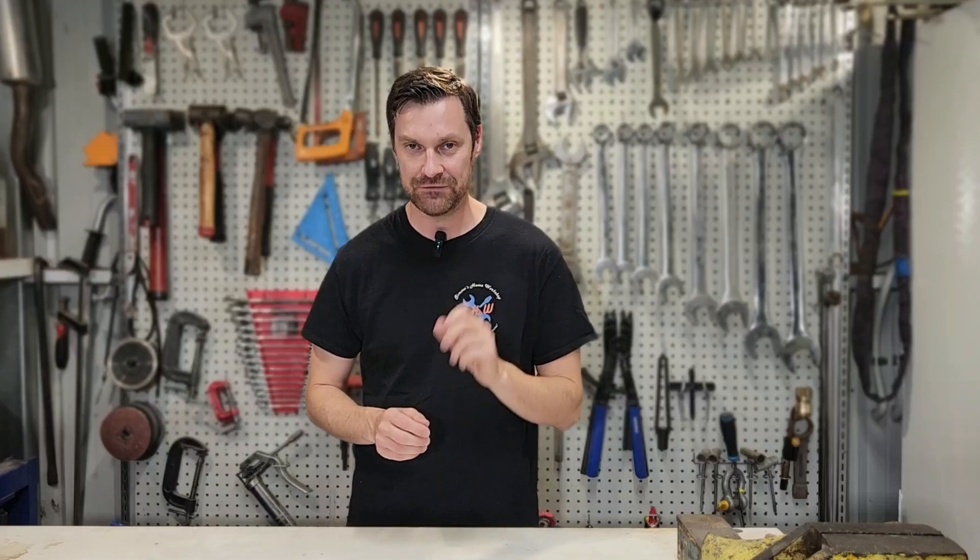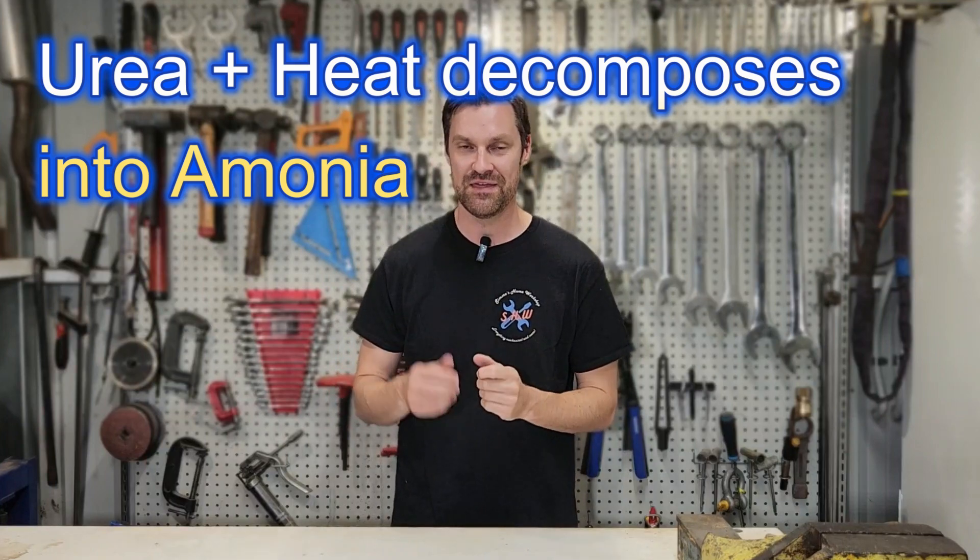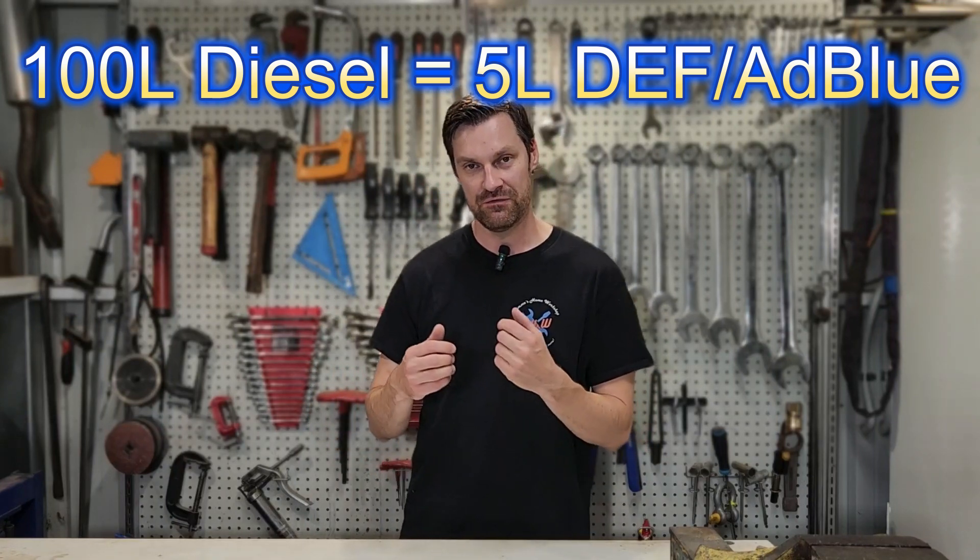AdBlue is stored in its own tank in the vehicle, separate from the diesel. The filler is usually next to the diesel filler cap but is much smaller and has a distinctive blue cap — designed to stop you accidentally filling the AdBlue tank with diesel. AdBlue is injected into the exhaust after combustion, and as the urea heats up in the catalytic converter it breaks down into ammonia. That ammonia reacts with the nitrous oxides and converts them into nitrogen and oxygen, which are harmless to us and the environment.